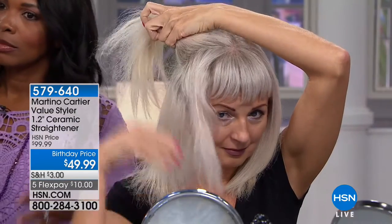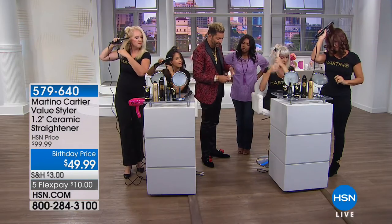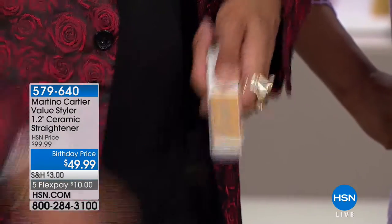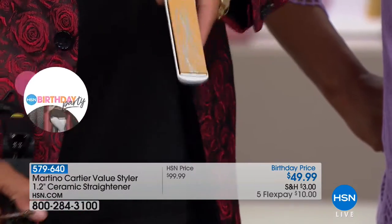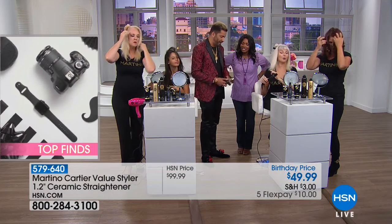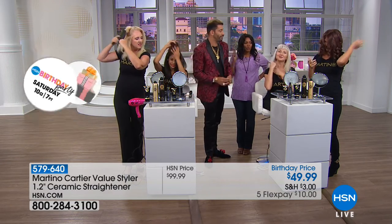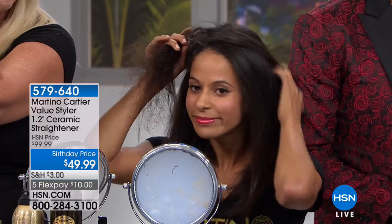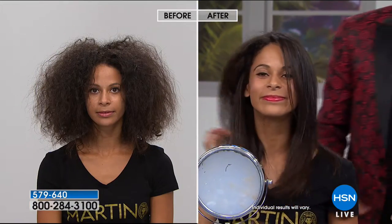Cheap flat irons are what gave flat irons a bad name — 100%. This expensive iron says it's ceramic, but it's ceramic-coated — it's just paint. It's like gold-plated jewelry: it turns eventually. This coating wears off and you're just burning your hair. Why would you put that on your hair when you can have solid ceramic for a fraction of the price? It glides right off and it doesn't chip — no tugging.